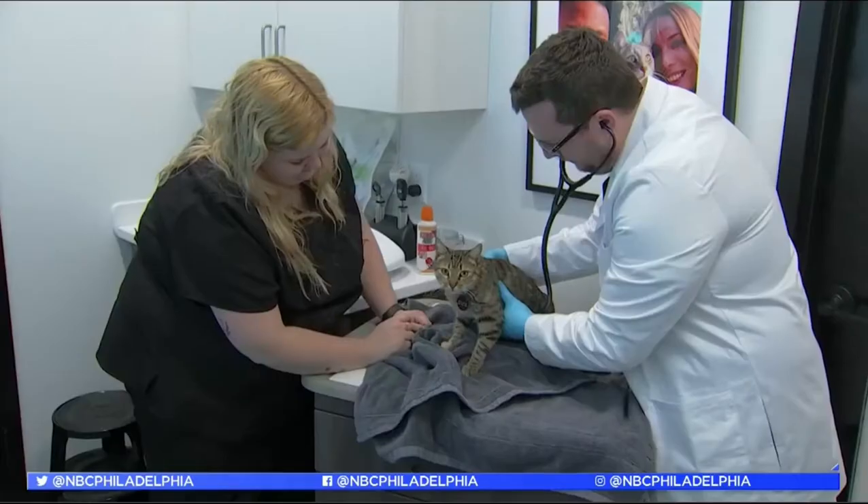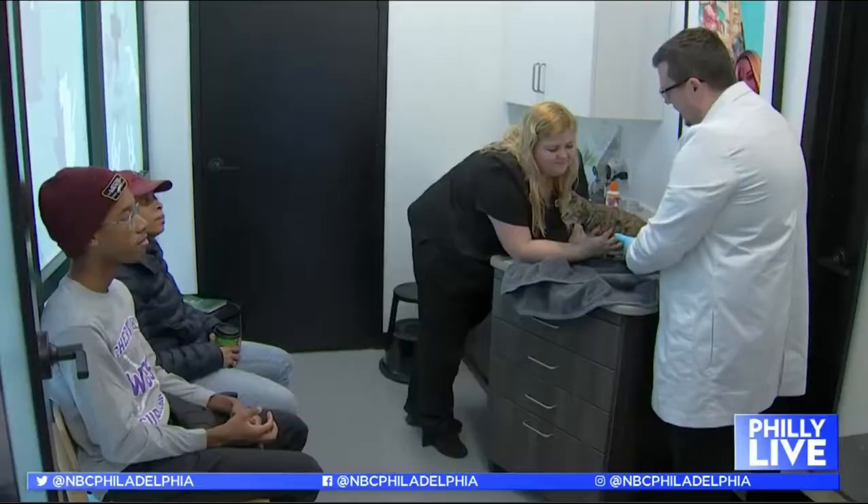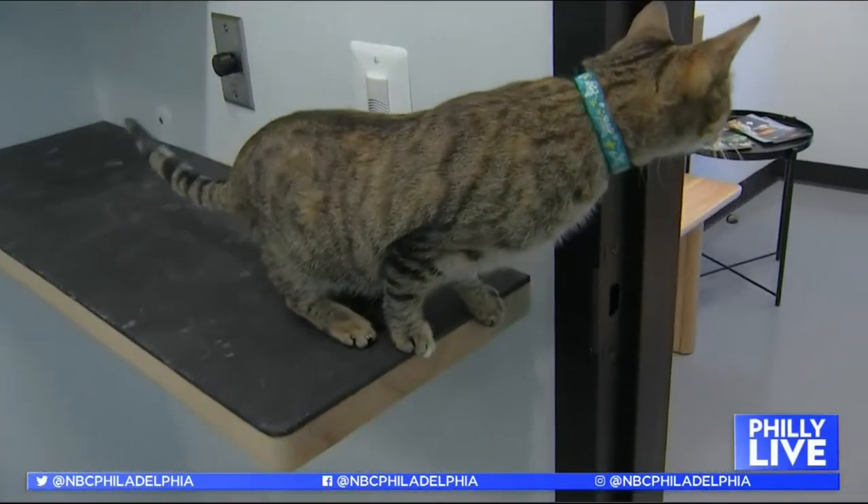In addition to doggy daycare and grooming, Heart and Paul has on-site veterinarians to make sure your pet is feeling his healthiest. We're championing preventive care with our prevention plans and we're trying to provide a low stress environment for pets, because we know that stress at the veterinary hospital can be a barrier for them.